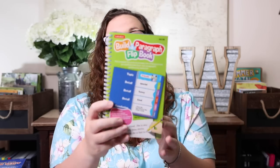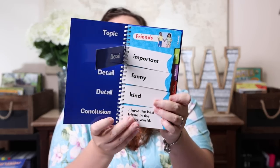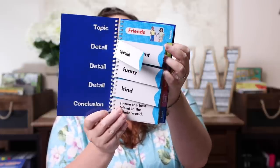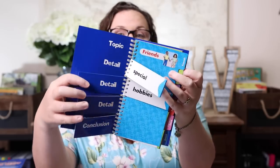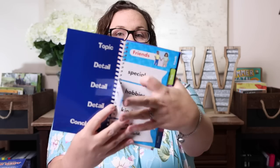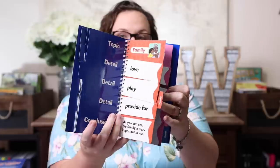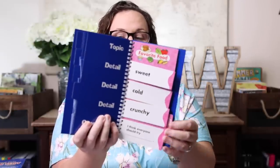Writing was something I really wanted to work on with Emily this year, so I went into the store specifically looking for something for that. What I left with was the Build a Paragraph flip book. This book has different topics — friends, pets, sports, family, favorite food, beach — and within each topic there are details and then a conclusion. So for 'friends,' you might have details like special, funny, and kind, and then 'I have the best friends in the whole wide world' as your conclusion.